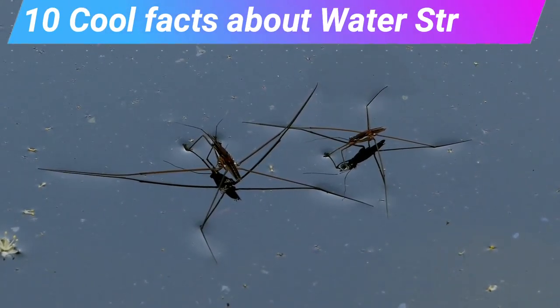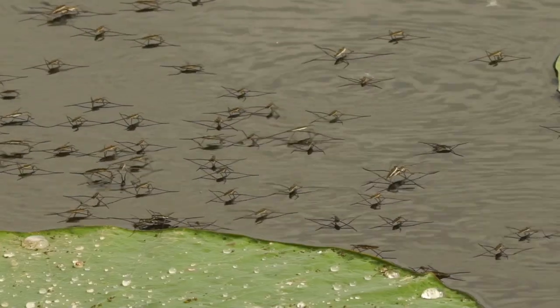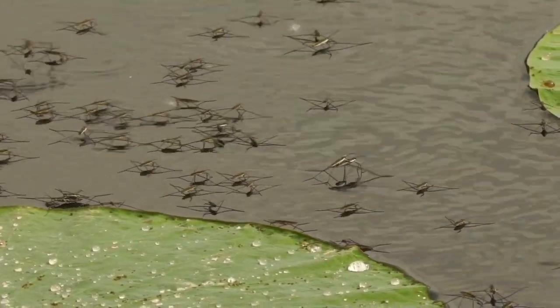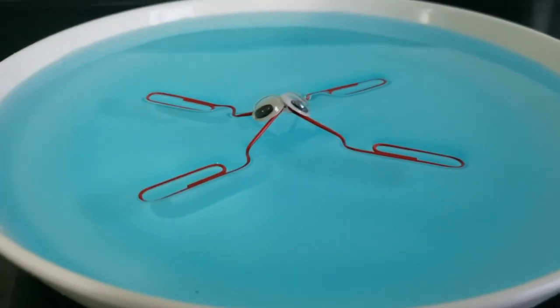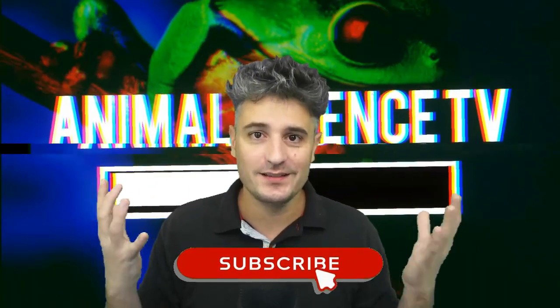10 cool facts about water striders. Did you know these insects are actually heavier than water? Ordinarily, objects with a greater density than water should sink, just like metals would. However, water striders defy this physical law by combining several brilliant adaptations. Welcome to Animal Science TV!